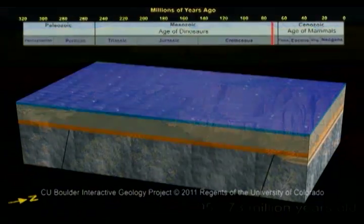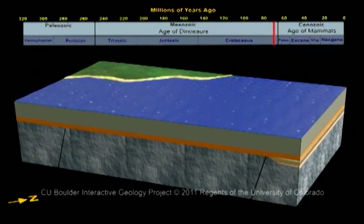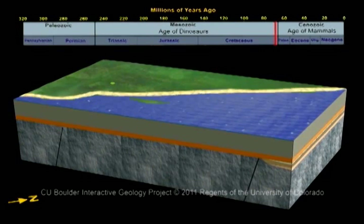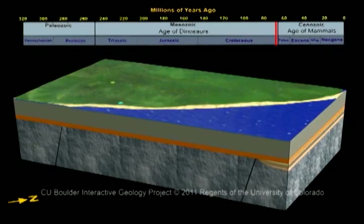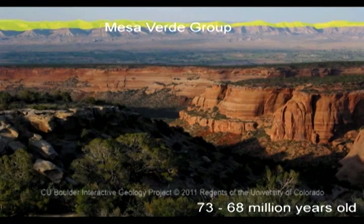About 75 million years ago, the ocean started to retreat. Soon, Colorado National Monument was above the water again, at the edge of a beach. The beaches left sandstone behind, which once covered all of the area, but now can only be found across the Grand Valley at the Book Cliffs.